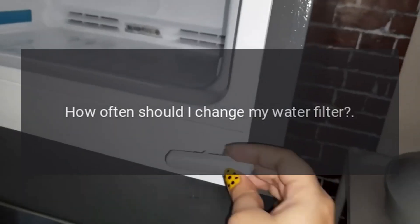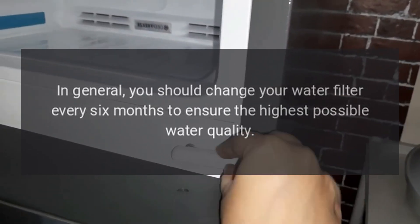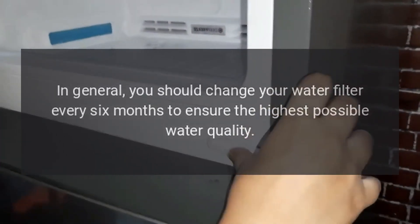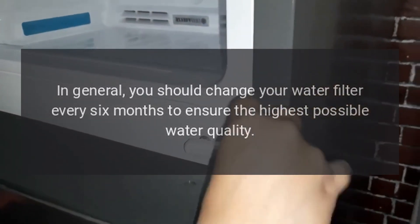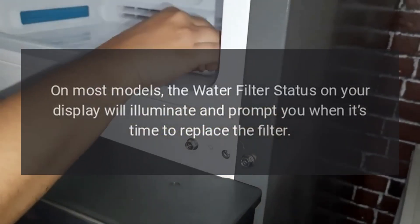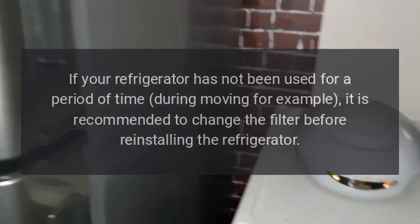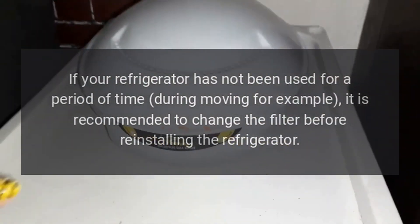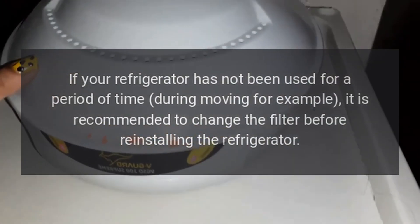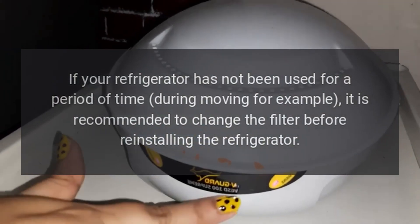How often should I change my water filter? In general, you should change your water filter every six months to ensure the highest possible water quality. On most models, the water filter status light on your display will illuminate and prompt you when it's time to replace the filter. If your refrigerator has not been used for a period of time — during moving, for example — it is recommended to change the filter before reinstalling the refrigerator.